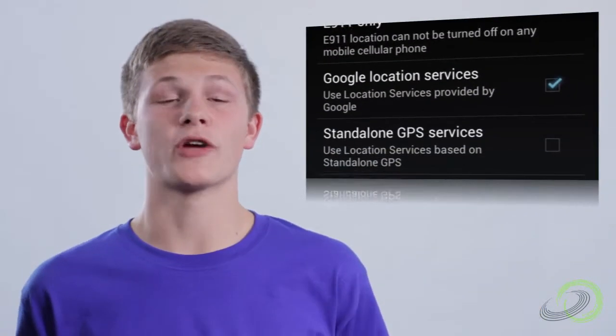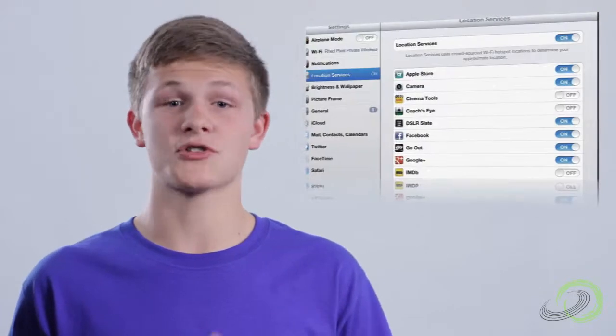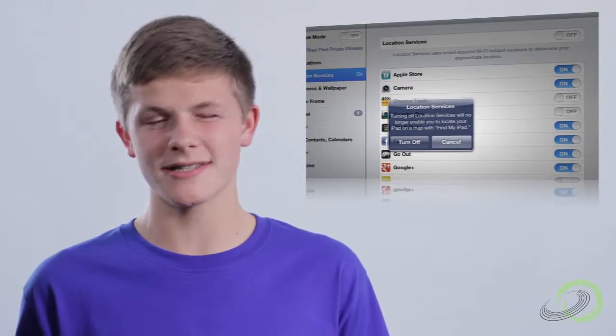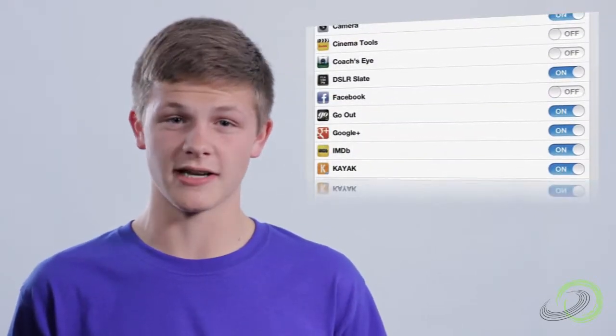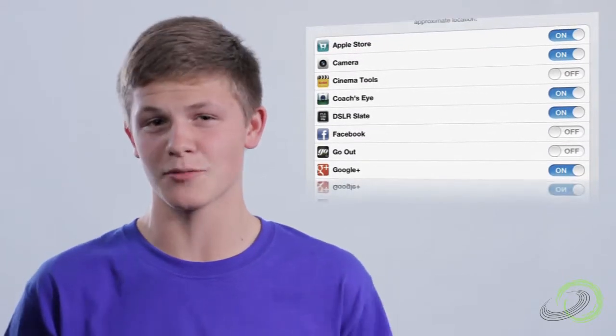Take the time to learn about location services and exactly what information they share. Figure out how to turn location sharing off, and consider keeping it off most of the time. Some apps offer great privacy settings — pick apps that let you control the info you share and take the time to learn those settings. Once you figure out how to protect your privacy, be sure to have a family discussion about it and go over the settings together. Smartphones can be fun and handy, but need to be used responsibly.